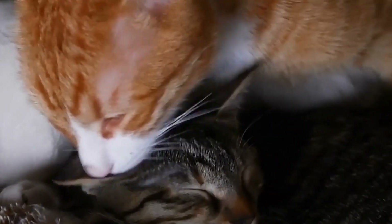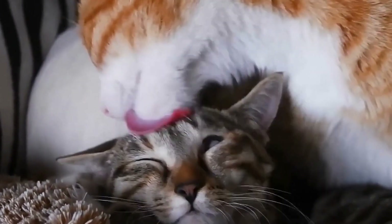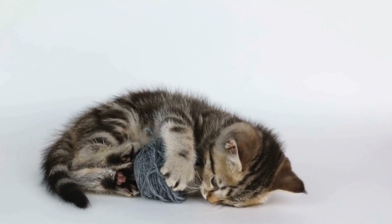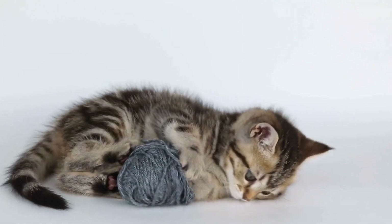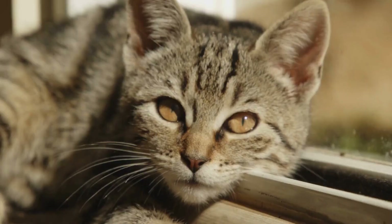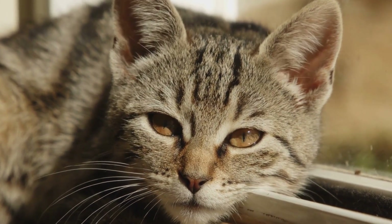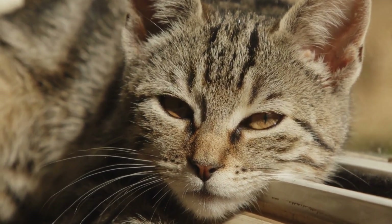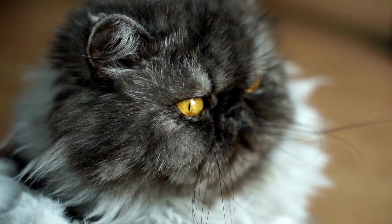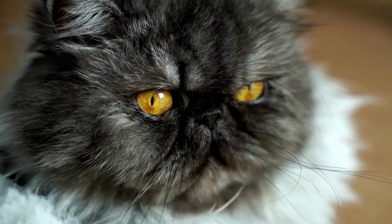Four: Use Cord Covers. Cord covers are specially designed products that encase the cords, making them less appealing and accessible to cats. These covers not only protect your cords from chewing but also help organize and tidy up your living space. Five: Hide Cords Out of Sight. Keep electrical cords hidden and out of reach as much as possible. Bundle them together and secure them behind furniture or use cord clips to keep them tidy and away from your cat's curious paws.